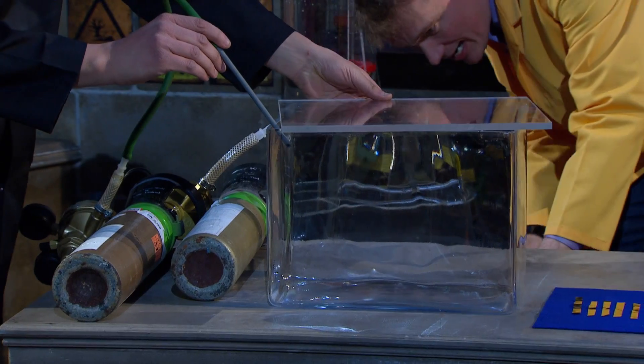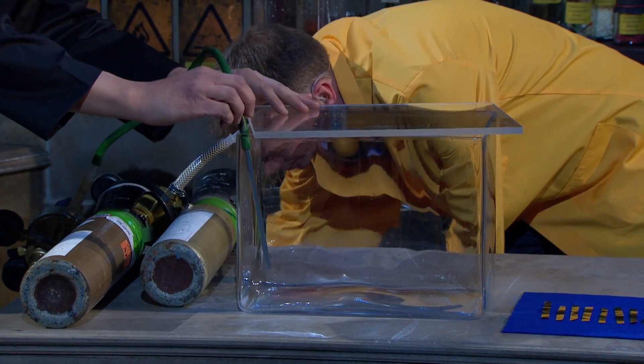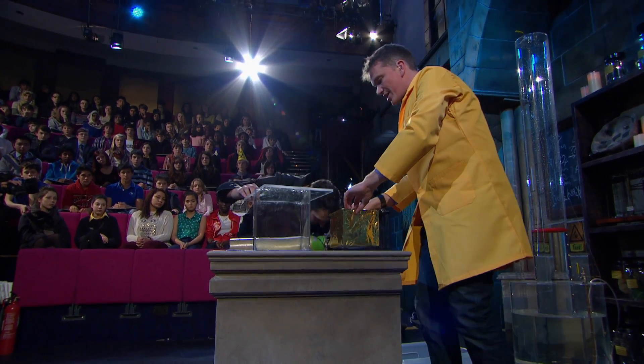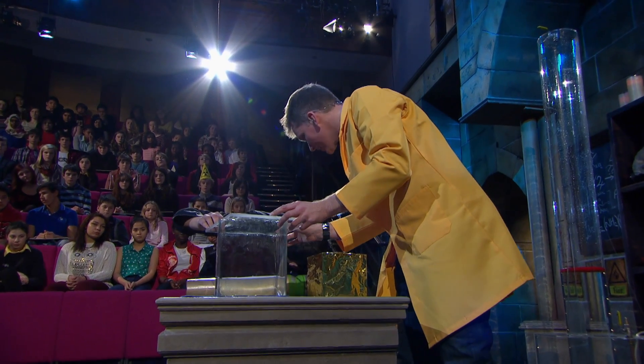I have a very delicate, very fragile foil boat, and I'm going to see if we can actually balance this — if we can float this on the xenon in this tank.